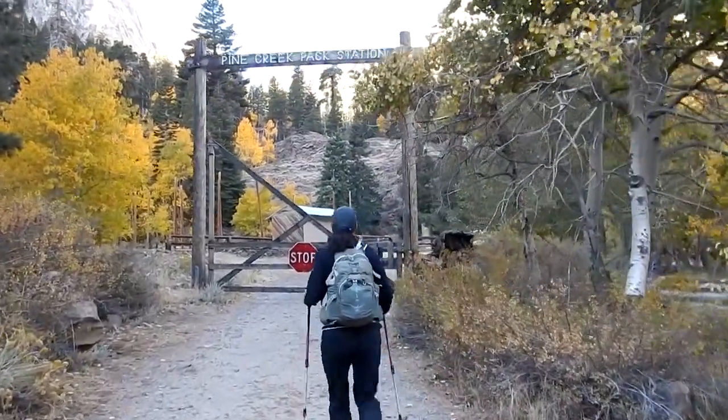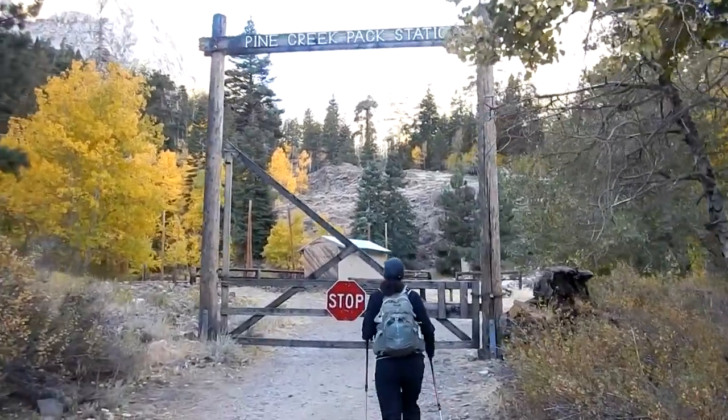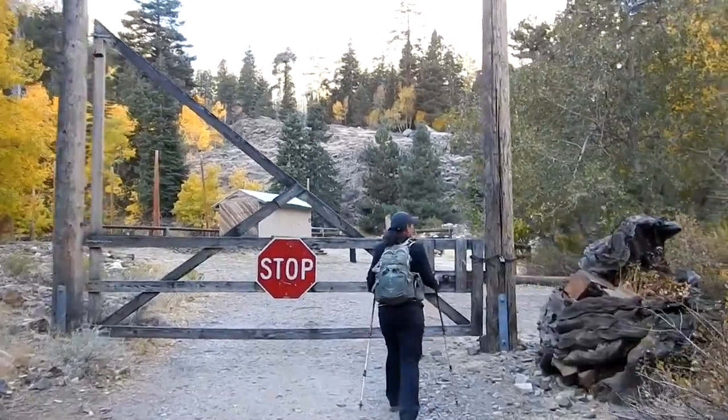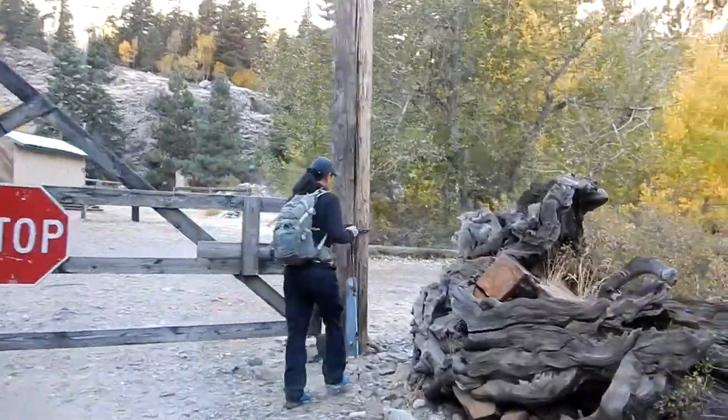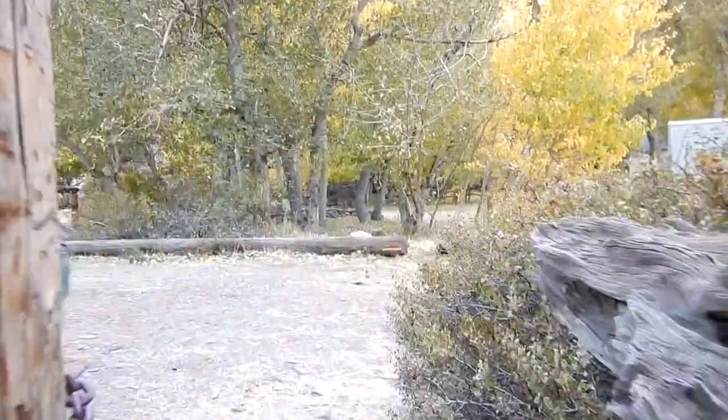We're headed up towards Pine Lake today. Mostly hiking today, although this is mine country, so you never know — we may run across a mine. We'll just have to wait and see.